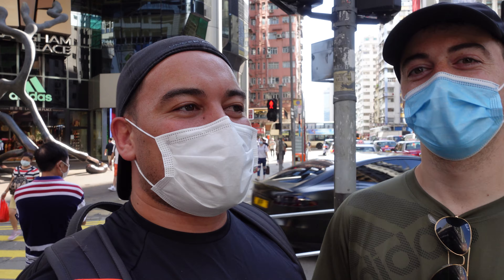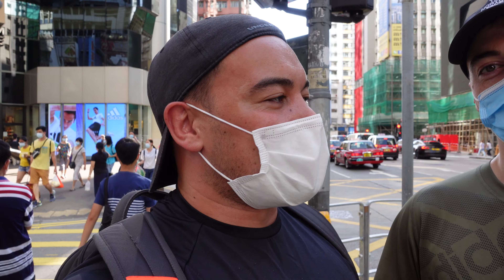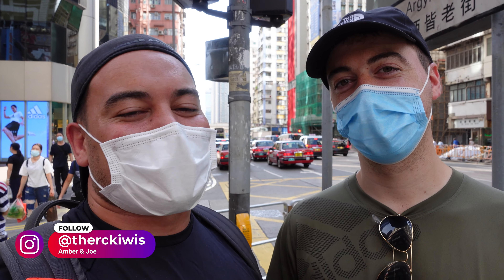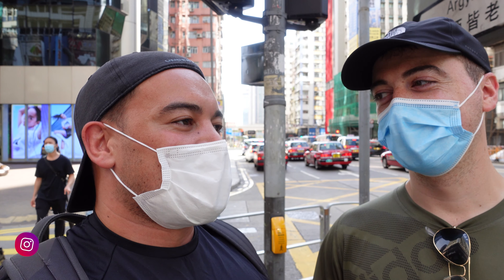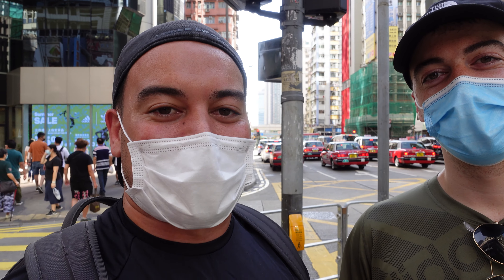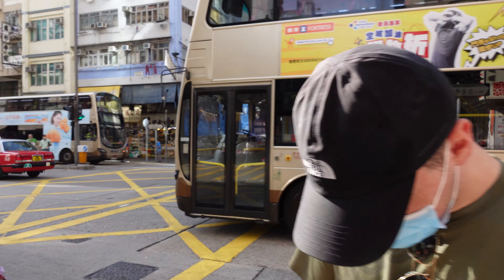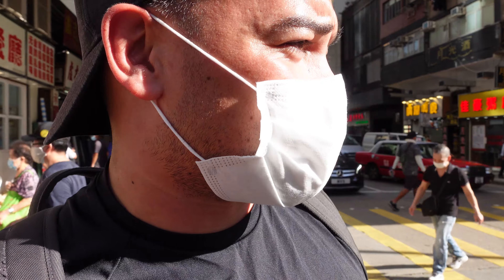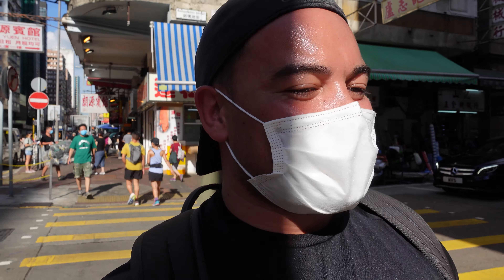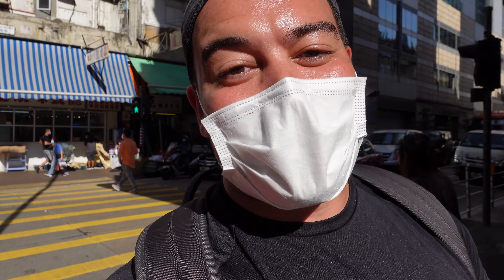Here we are in Mong Kok, Hong Kong, and we're going to do some RC shopping. I've got some parts to pick up and I'm going to try and convince Alex to maybe get a car today. But before we get to the RC shops, I need to go get myself an air compressor, because these cars are getting dirty and it's time to clean them properly so I don't have screwed up bearings. Alex is on Google Maps — it's a million degrees outside.